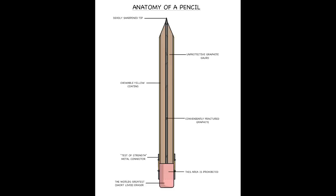Hannah Dorickson's anatomy of a pencil shirt is really cool. I also like the conveniently fractured graphite in the middle, and of course the prohibited area in the eraser and the world's greatest short-lived eraser. Lots of little creative inside jokes there and a nice use of the anatomy concept.